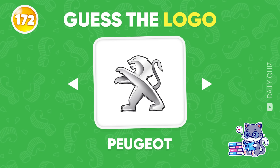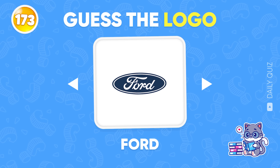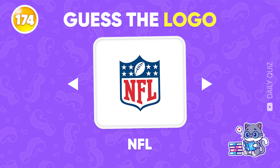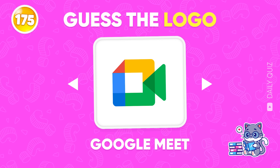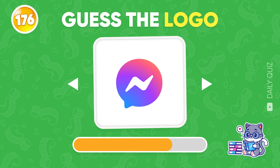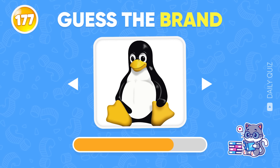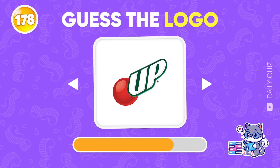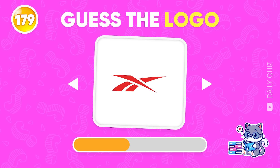Which logo is this? Peugeot! Google! NFL! Name this logo — Google Meet! Keep going — Messenger! Guess the brand by the mascot — that's Linux! Logo number 178 — 7-Up! Reebok!